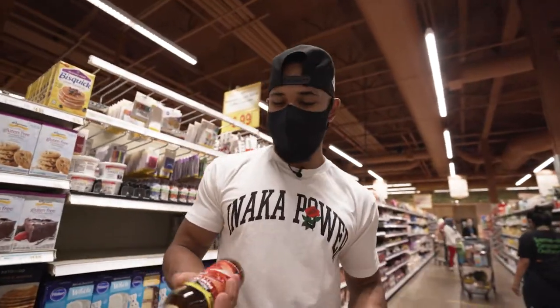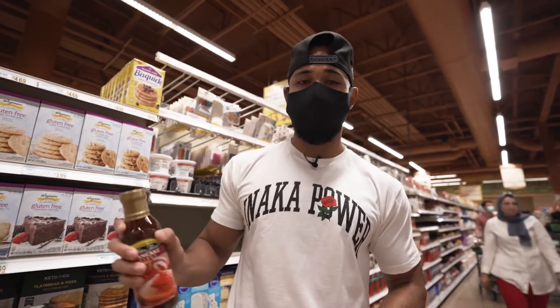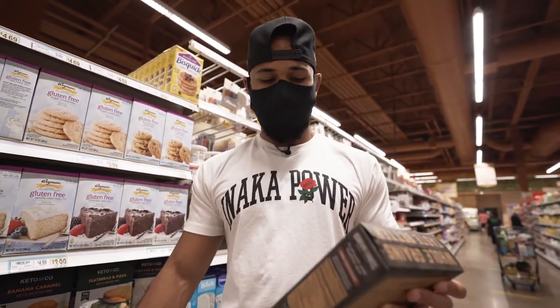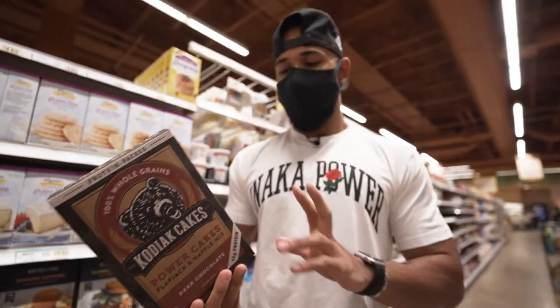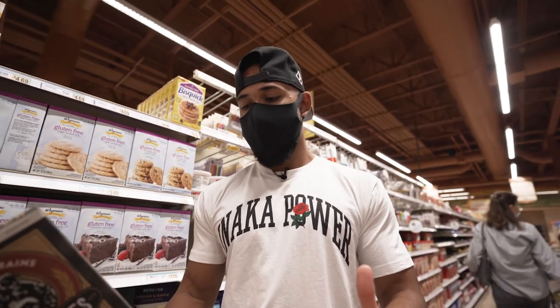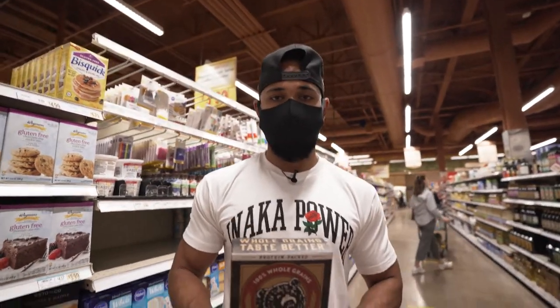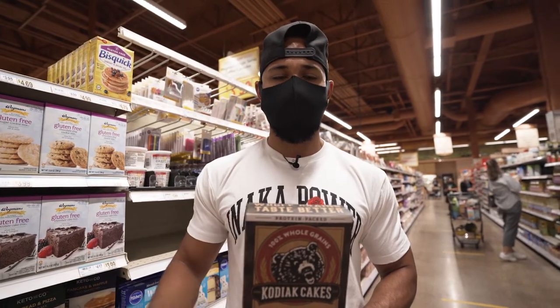Another two of my staples: this is what I was referring to earlier — zero-calorie pancake syrup from Walden Farms. They have tons of other options beyond just pancake syrup and it tastes amazing. I usually have it with Kodiak cakes, which people refer to as protein pancakes. Pretty high in carbs and protein — for one serving you're getting almost 30 grams of carbs and 15 grams of protein. Mix it in with eggs and the Walden Farms syrup and it won't have you feeling bloated. A really good option in the morning or before a workout.